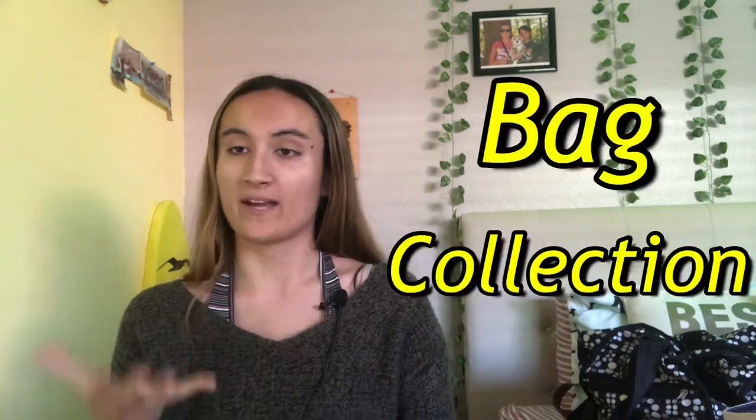Hey guys, what's up? Back with another video. This one is a bag collection. Let's do the video.